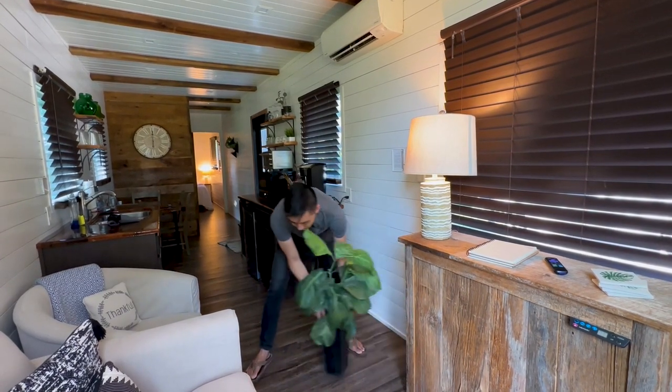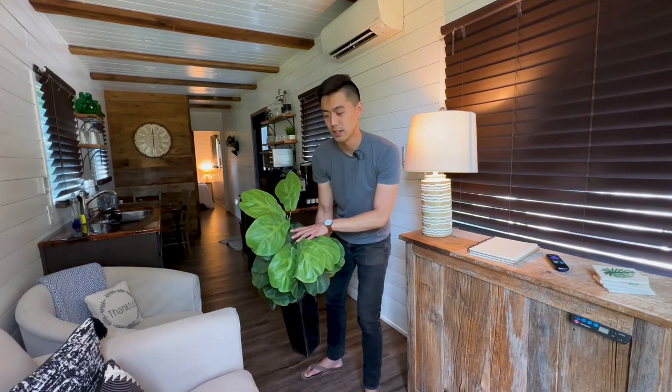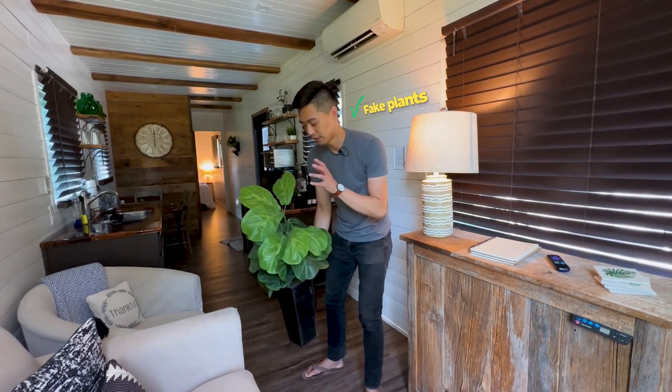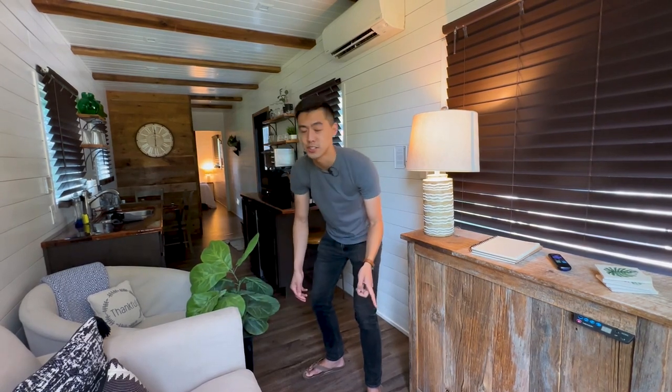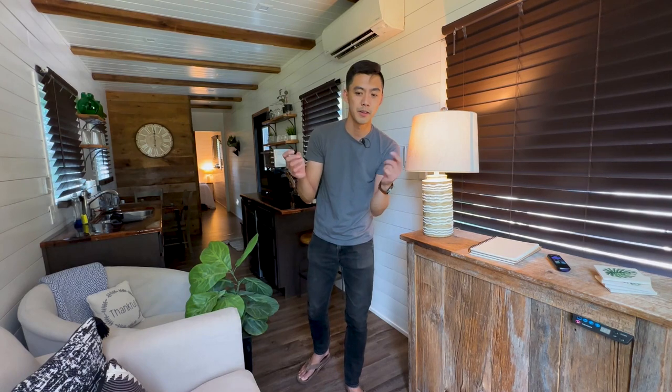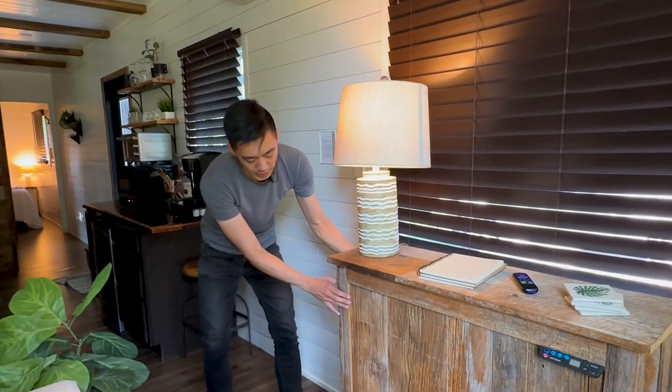So we want to move this. By the way, this is a great point: whenever you're getting plants for your studio, get fake plants. Real plants look amazing and feel great until they start to change shape. If they wilt or a leaf droops kind of funny, you're going to have to adjust it to keep the same composition of your shot, which can become quite a hassle. So I always tell people opt for artificial when you can.